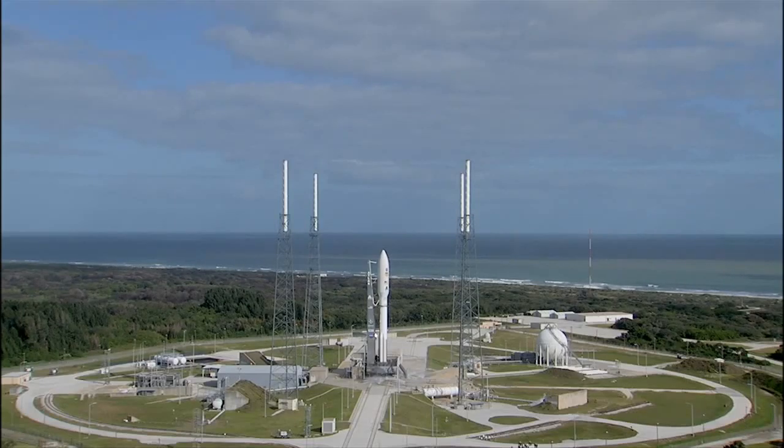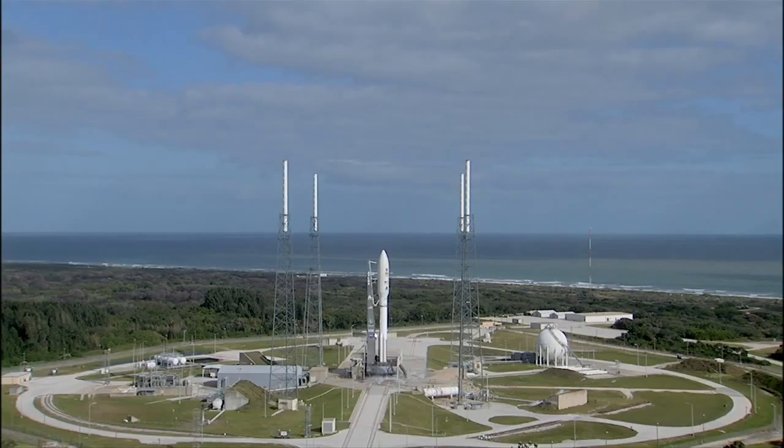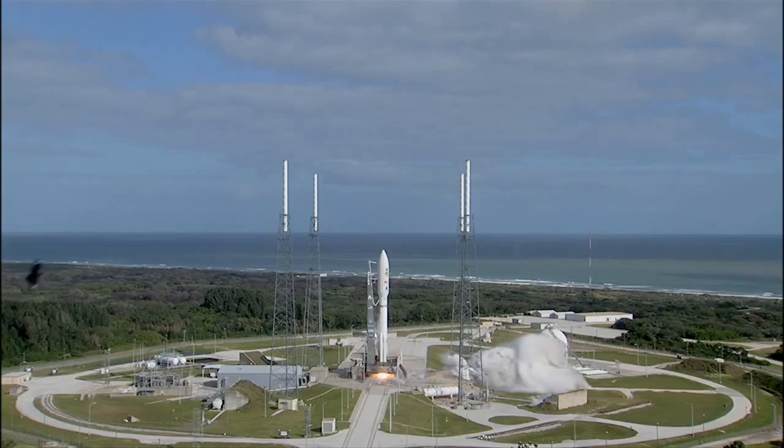T-minus 15 seconds. T-minus 10, 9, 8, 7, 6, 5, 4, 3, 2, 1. Main engine start. Zero.